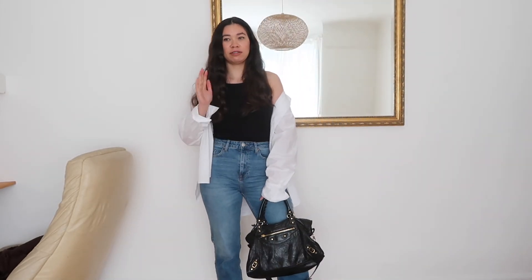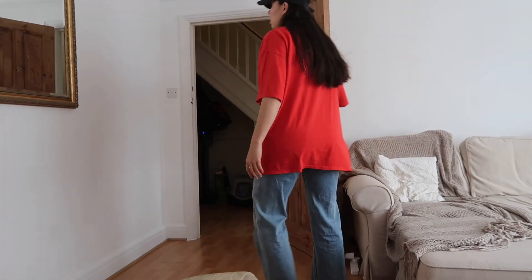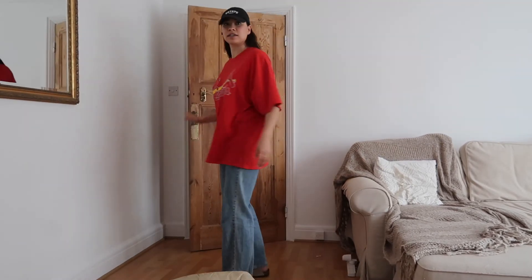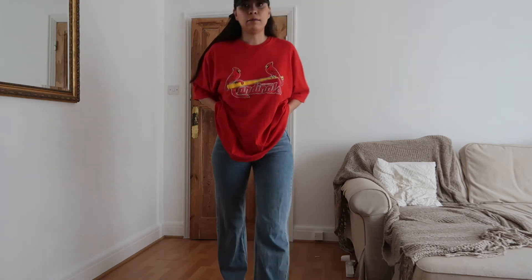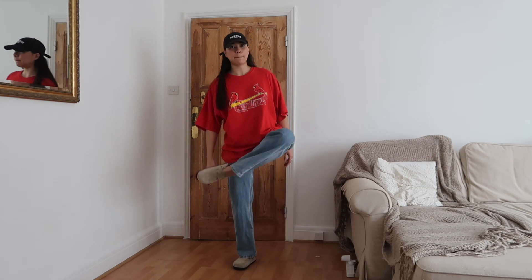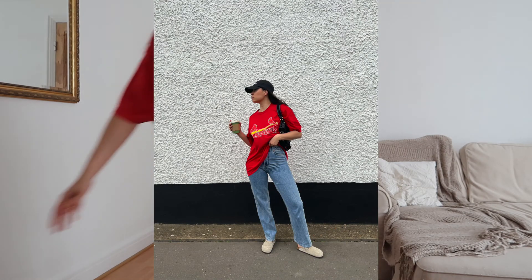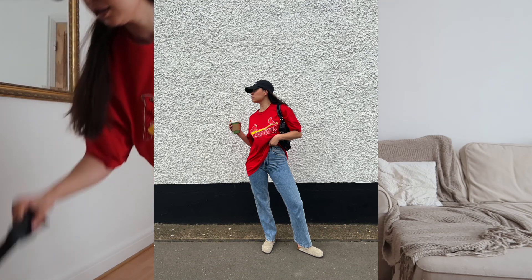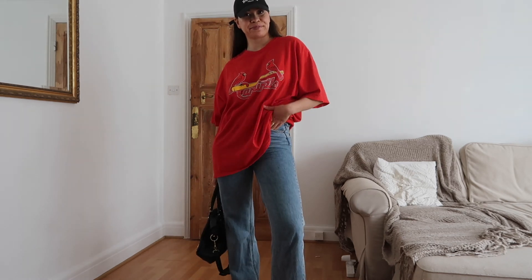Doing a very quick outfit today before I run out the door. I am wearing a t-shirt from Urban Outfitters, H&M jeans, Birkenstocks, a Rotate hat, and the Balenciaga because my stuff is already in there. Very slouchy and I'm off!